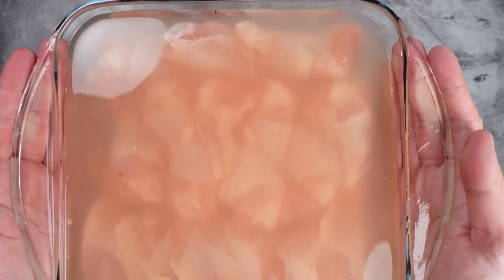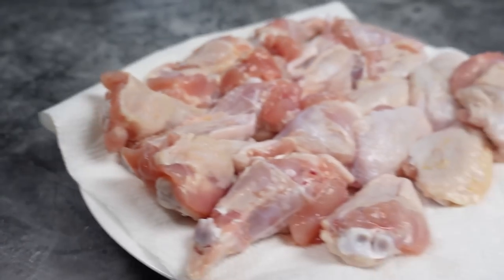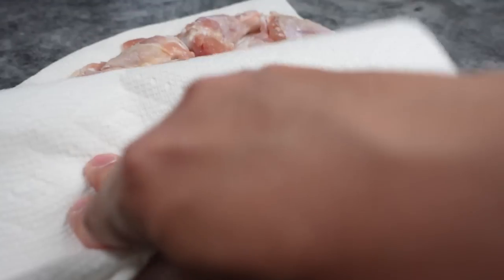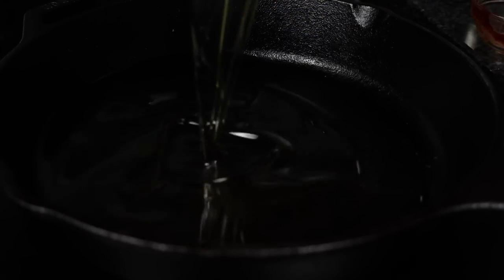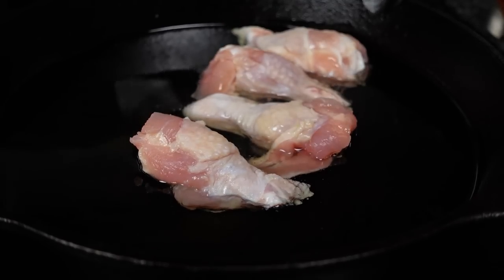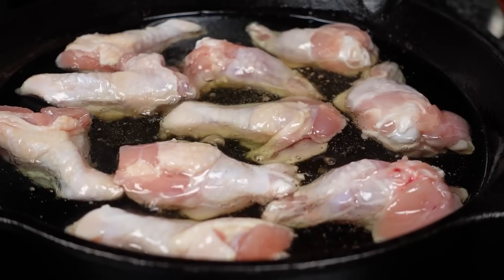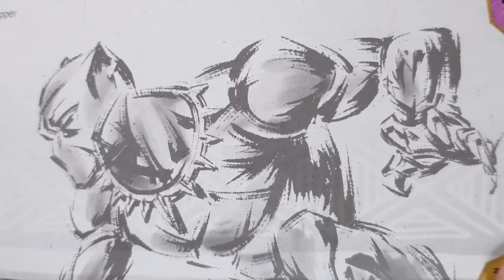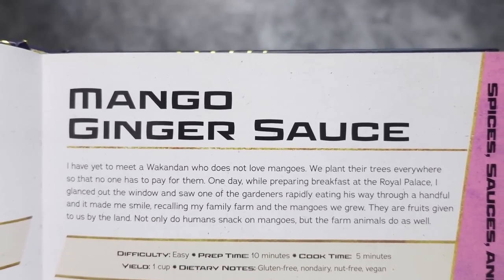Pop these brined wings in the fridge for 30 minutes. When done, take all the wings out of the brine and pat them dry — we want them nice and dry before frying. Using a cast iron skillet, heat up two inches worth of vegetable oil. When you start to hear the oil pop, place in the wings one at a time and cook until they've browned, which will take about 10 minutes. While the chicken is frying, I'm going to quickly make the sauce: this delicious-sounding mango ginger sauce.